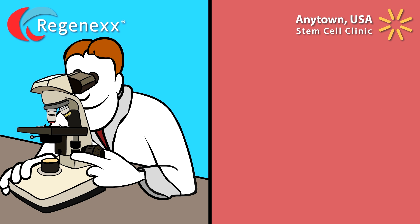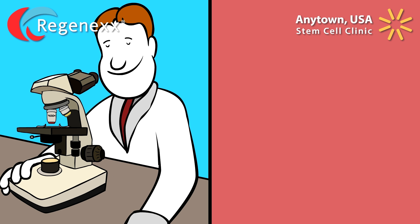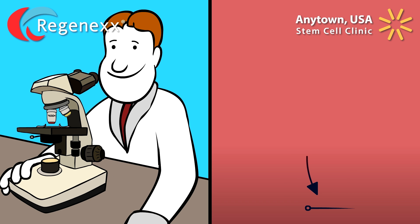Regenexx employs a dedicated lab research team with a state-of-the-art stem cell laboratory to continually test and improve what they do. They frequently have technological breakthroughs that widen the gap even further between Regenexx and other solutions. The Anytown USA clinic does no research to improve what they do.